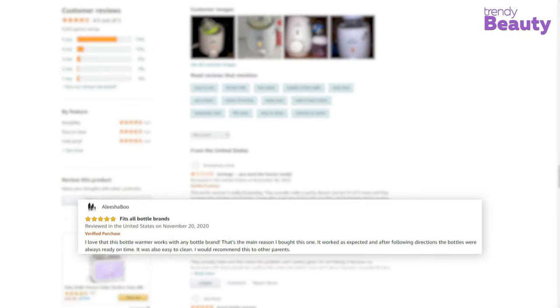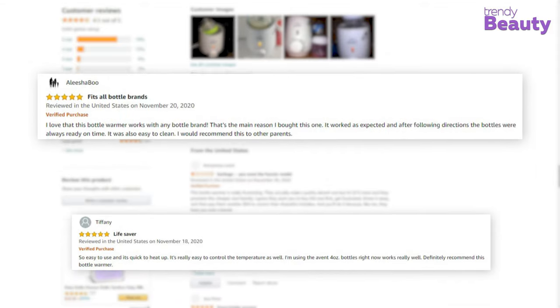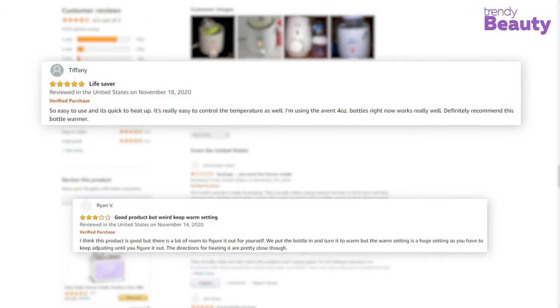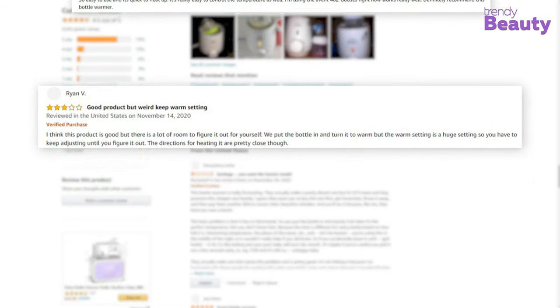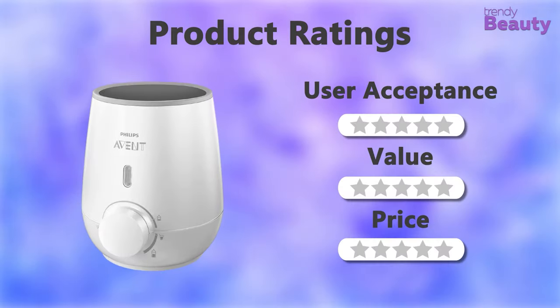The Philips Avent Fast Baby Bottle Warmer is a highly appreciated product by parents of newborns. This warmer efficiently warms up frozen milk and is a must-have for your home according to user reviews, but some users said that the product doesn't have any timer settings, which created problems for them. It's time to rate this bottle warmer.